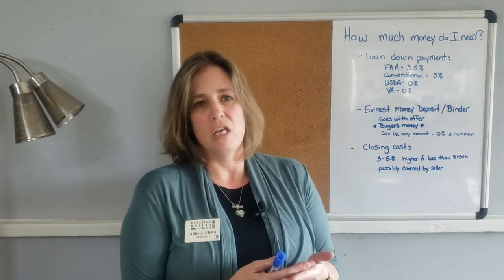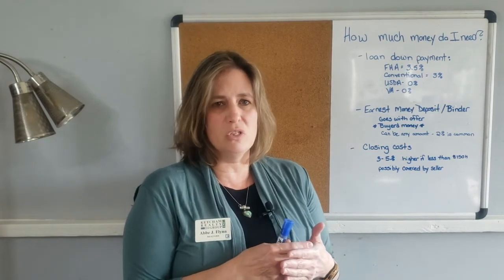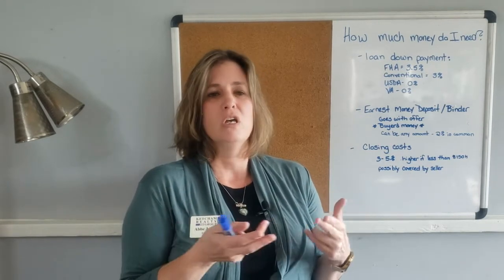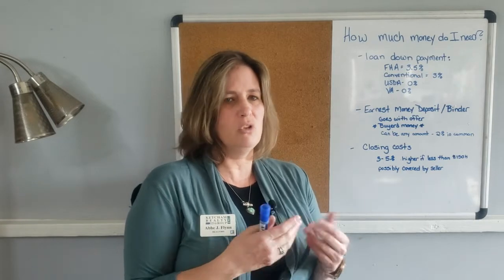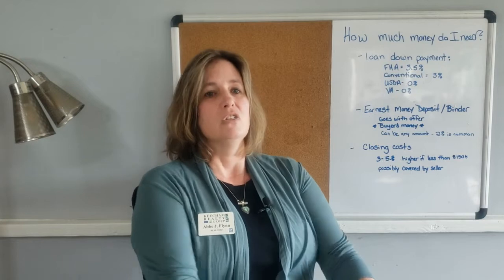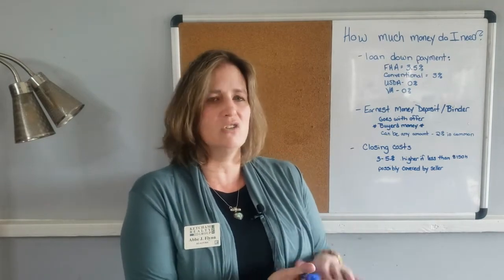The last one I'm going to talk about is VA loans — only veterans qualify. The one requirement for VA loans is that you have a clear WDO, which is what we call a termite report. Sometimes sellers don't like that requirement, and sometimes sellers are prepared and don't mind.